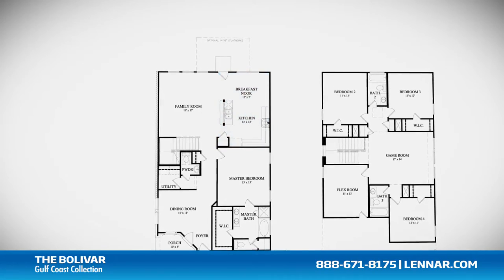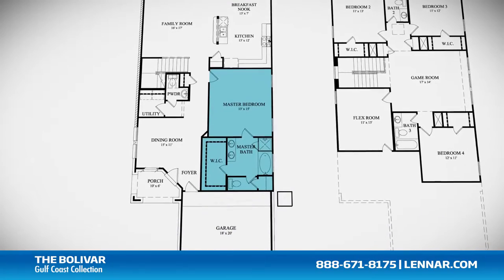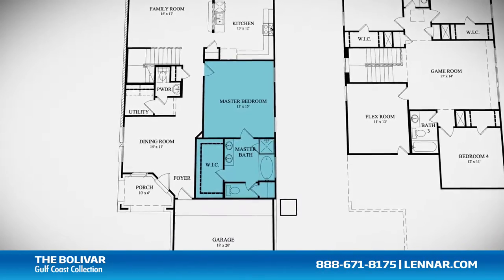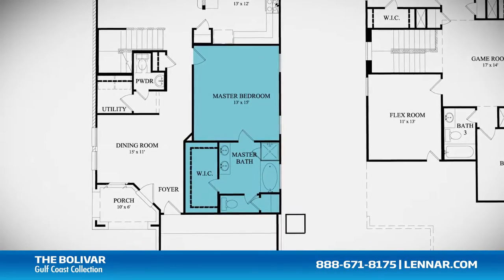all that interact perfectly with the optional outdoor patio. The master suite of the Bolivar, located on the first floor, includes a private bathroom retreat with a separate shower and luxurious garden tub, cultured marble dual vanities, and a large walk-in closet.